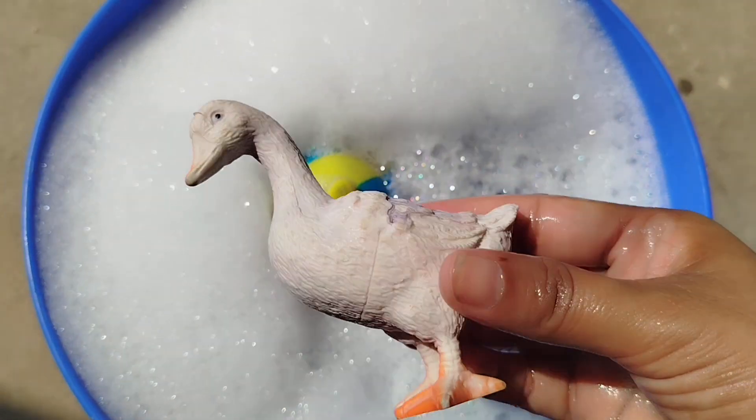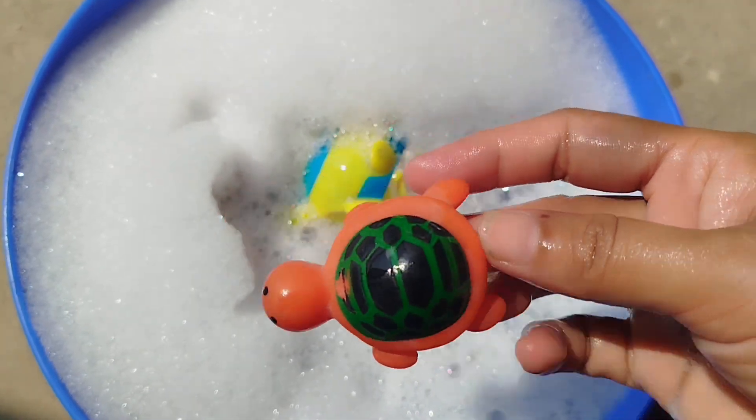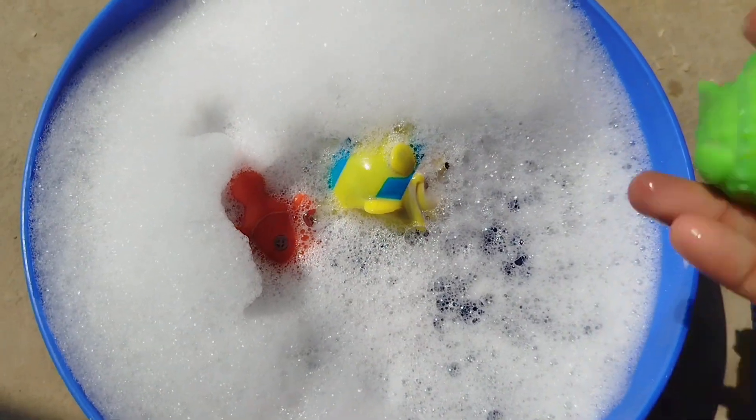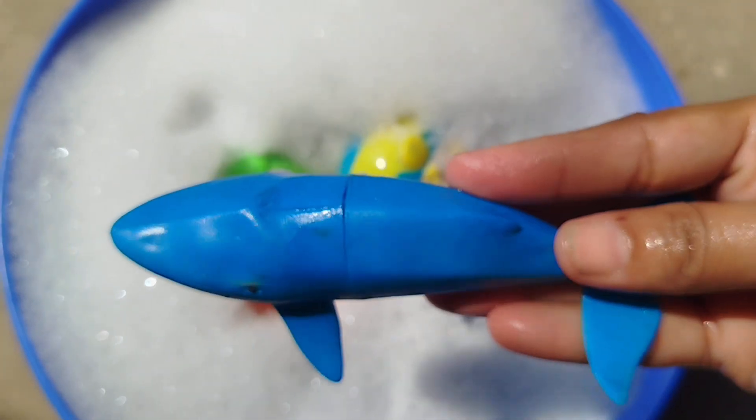The next one is a Duck. A Sea Turtle. A Puffer Fish. The next one is a Whale.